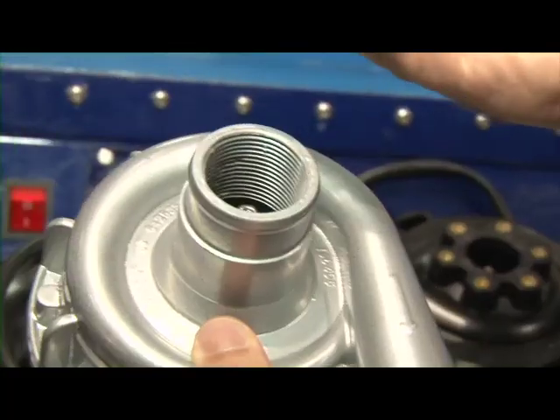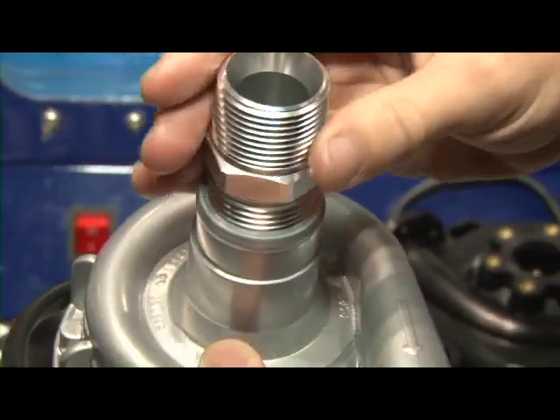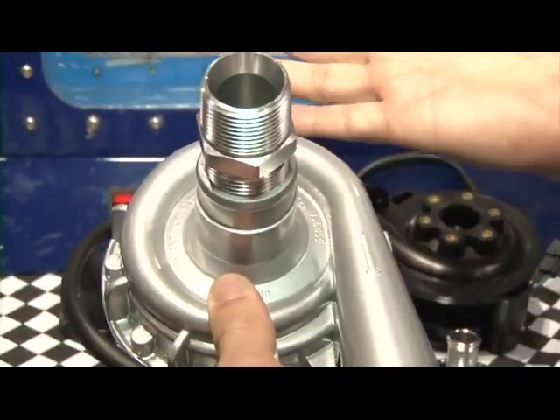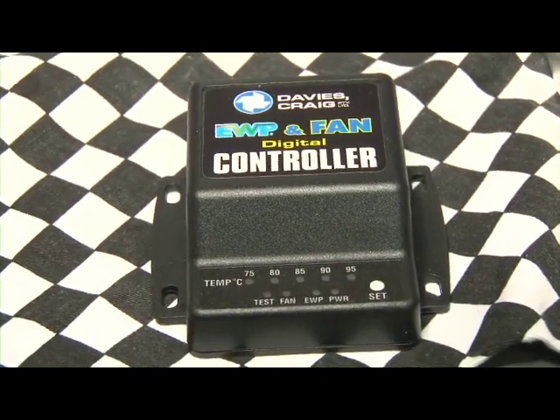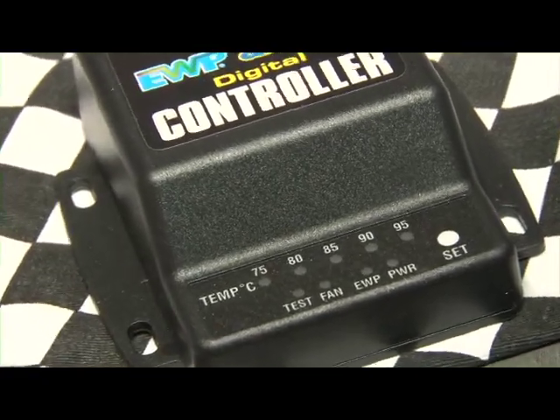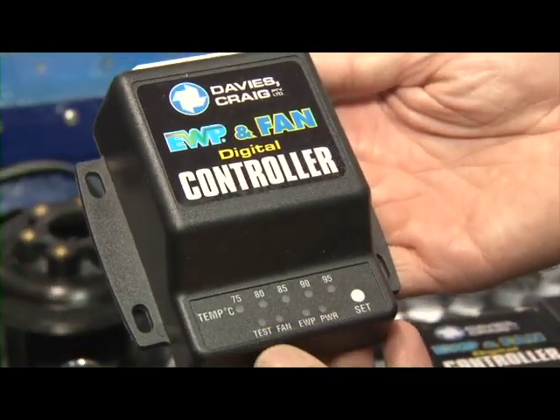For those operators that particularly don't want to put a radiator hose over the top of it, they can actually screw in a Dash 16 fitting. One thing you've got on display now is the digital controller, which no one else is offering. It's a wonderful patented product of Davies Craig — something we developed over a decade ago, believe it or not. But it's now been refined and it's now digital as opposed to analogue.